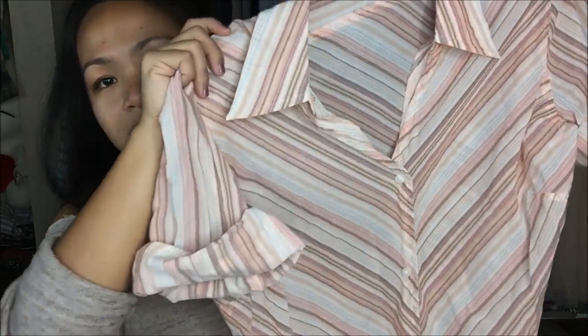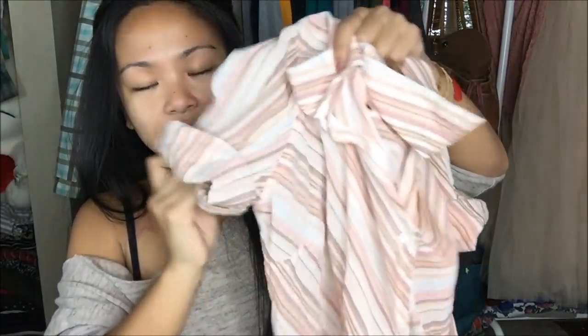The next thing I have is by Old Navy in the size extra large. It is just this beautiful dress shirt. It is diagonal going down towards the center, which is buttoned up, and I have this rolled up for the try-on. That works great.